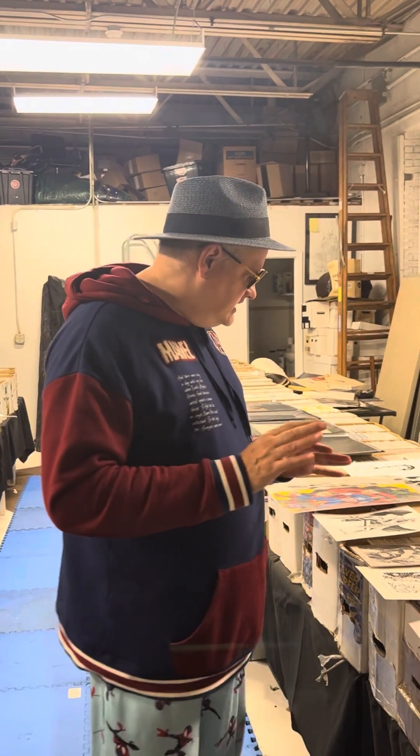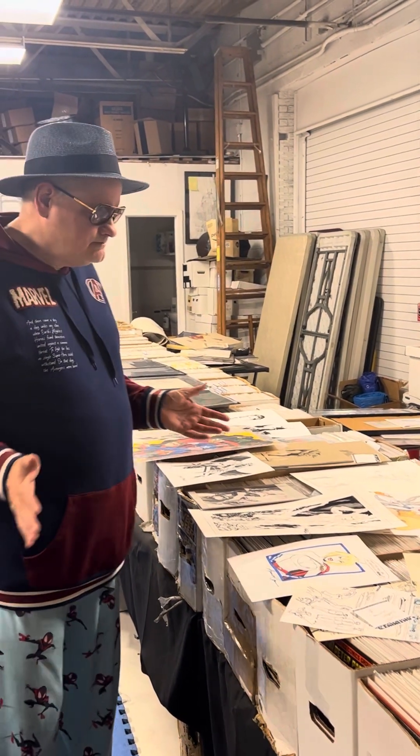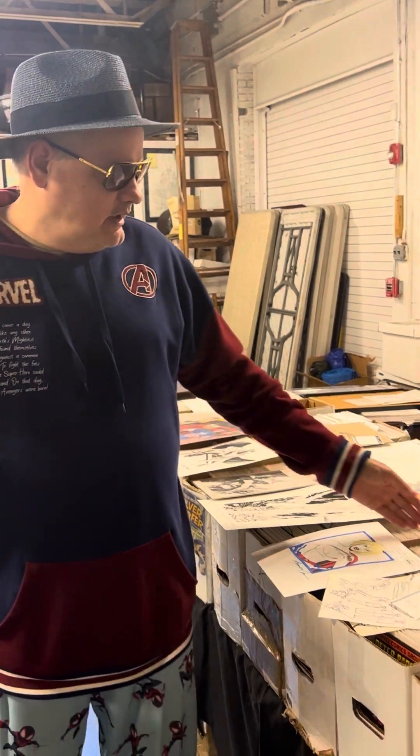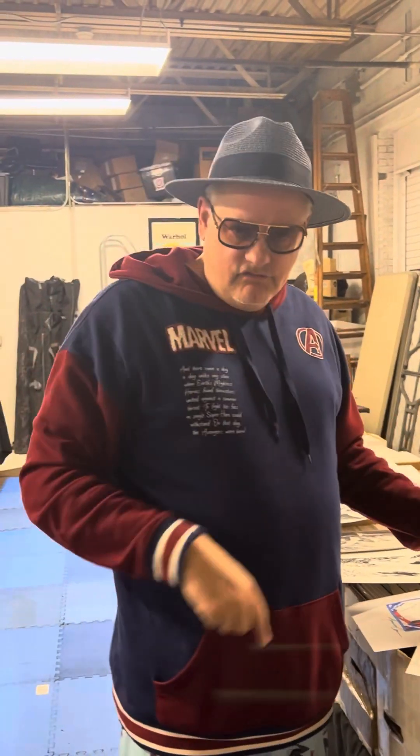That's tonight, and this is the new stuff I'm offering for that show. You can look around the website and say, 'I want to play for this, that, and the other thing,' and we'll pull this, that, and the other thing for you.